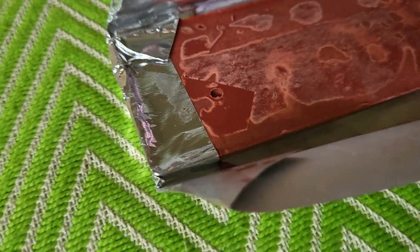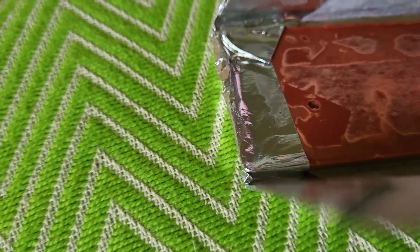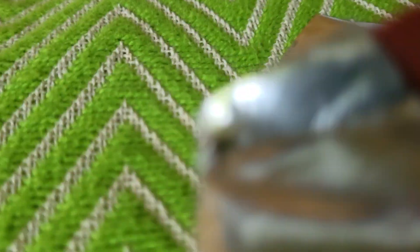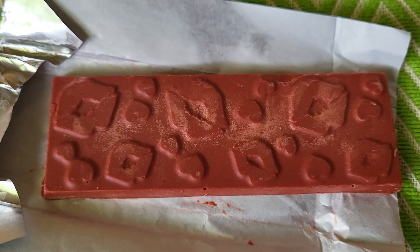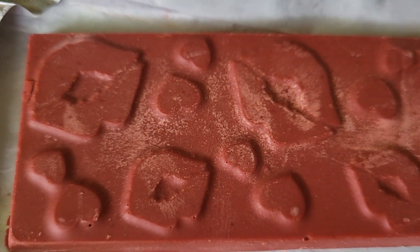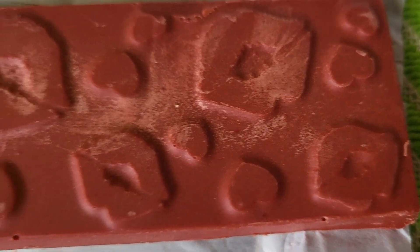Let's see what it looks like inside. This is what it looks like. It's got lips all over it — it's a red velvet chocolate bar with Betty Boop lips all over it.